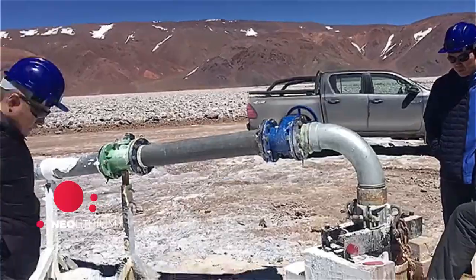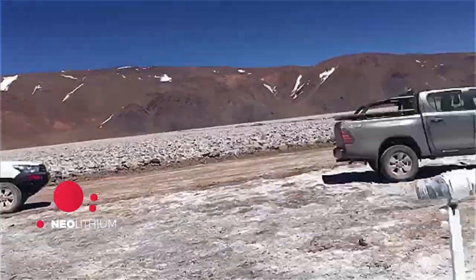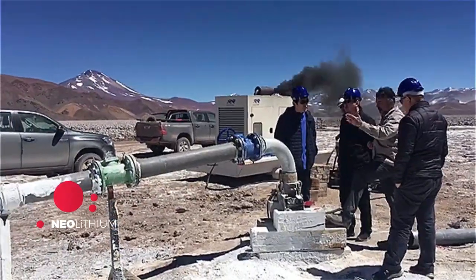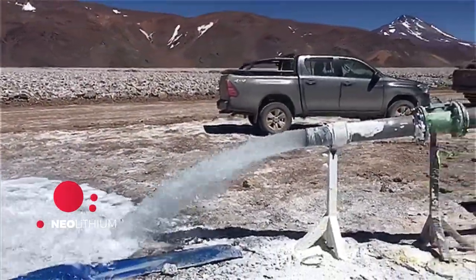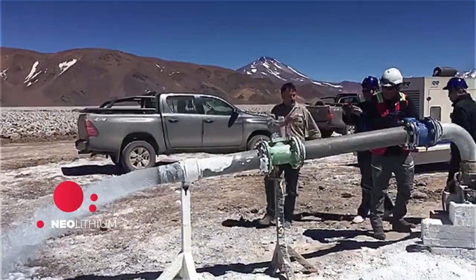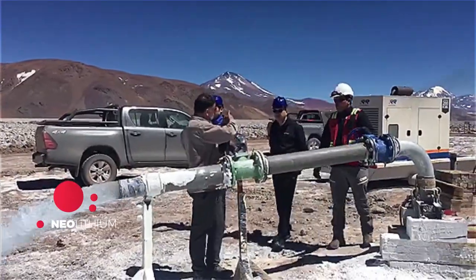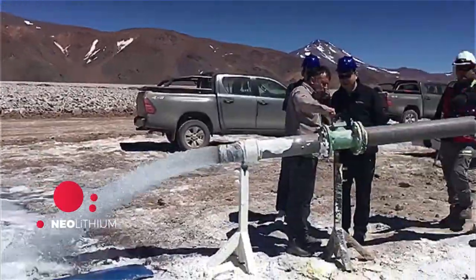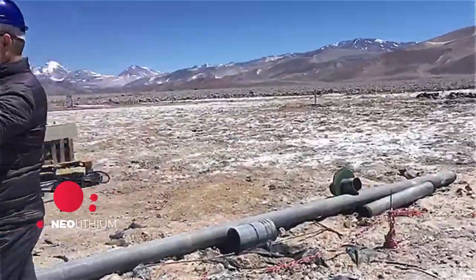It all starts here, in this well. This is what we call a production well. This well is around a hundred meters deep and contains a submersible pump, similar to the ones we use for irrigation in a farm. These pumps are special — they are designed to pump brine, which weighs up to 20% more than fresh water. While it looks transparent, it is not really fresh water; it is highly concentrated brine. And this well is one of the most productive wells in Argentina and in the world, with almost a hundred liters per second coming out of this pipe to fill the ponds.